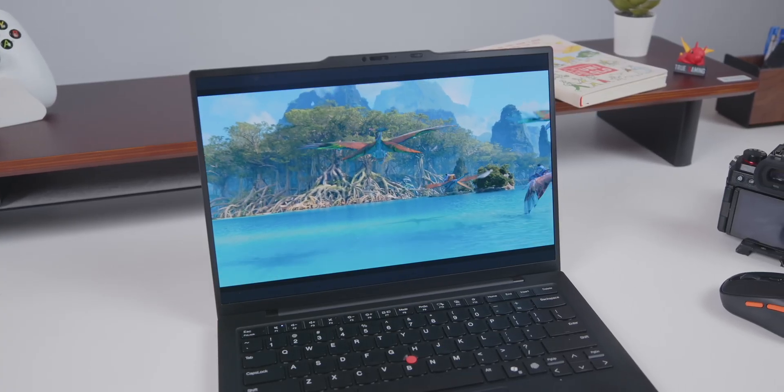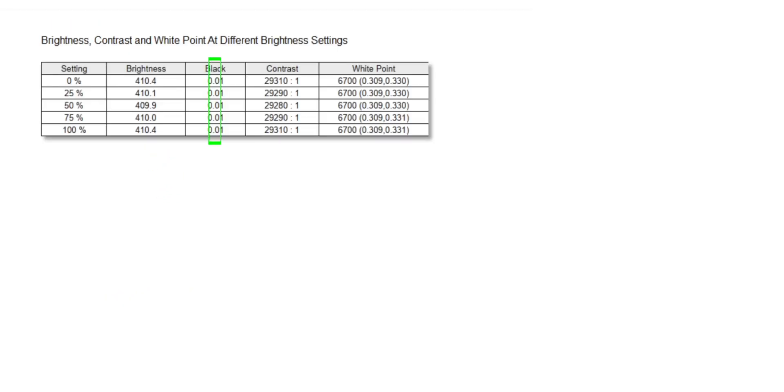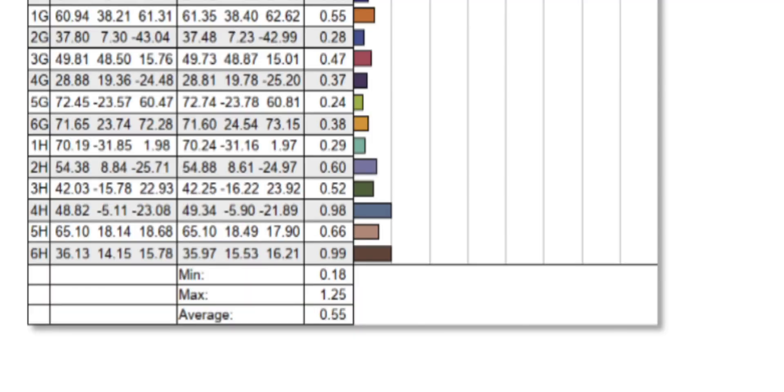Another highlight is the screen. You get an OLED 2.8K display at 120Hz refresh rate, and all the numbers speak for themselves — almost 100% coverage of all three color gamuts, from sRGB to DCI-P3 and even Adobe RGB, with overall brightness of 400 nits and 1000 nits peak being the cherry on top. The OLED panel is also treated to reduce glare compared to regular OLED screens, and the colors are slightly toned down to look more natural. The panel's Delta E is only 0.55, meaning color accuracy is super high.